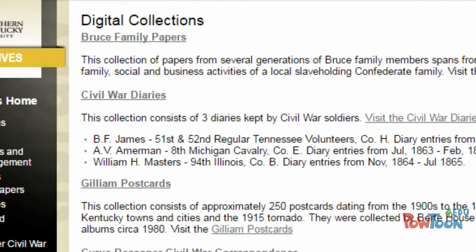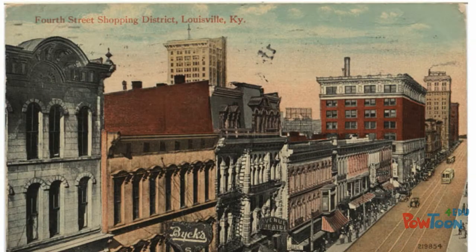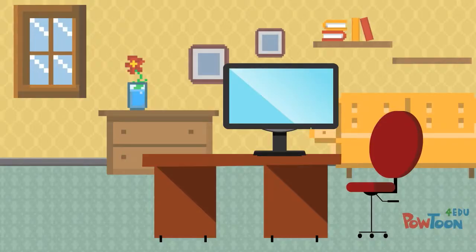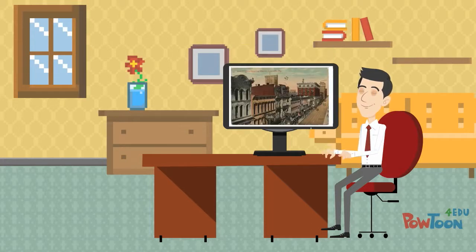Many primary sources have now been digitized, which means that they've taken digital images of the original source and made them available online. This is very helpful for students like Will, because it makes it easier for him to get an authentic understanding of the source without having to travel.